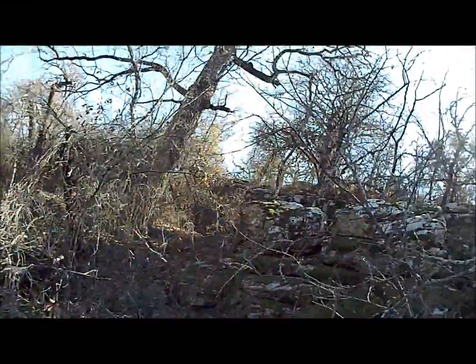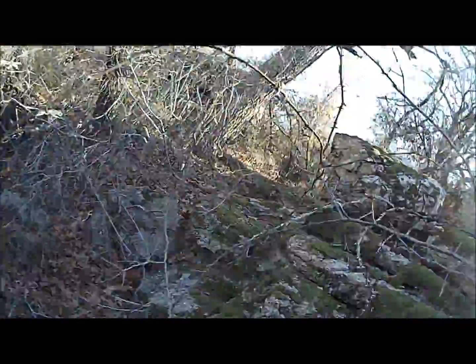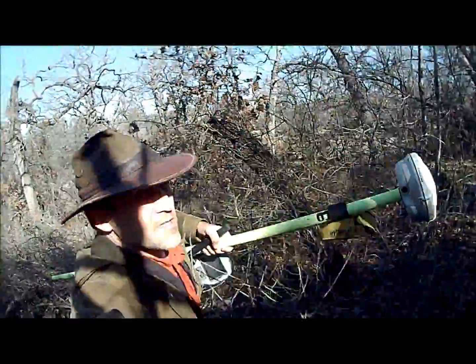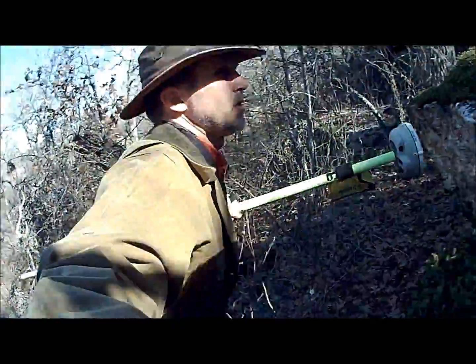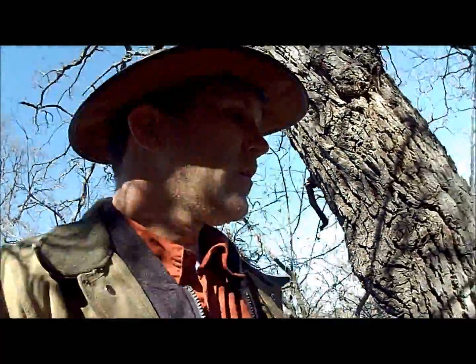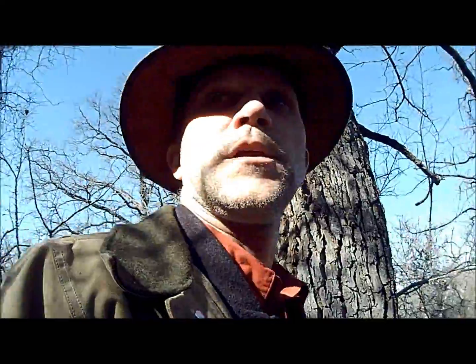Ouch, ouch, ouch. I'm not a Survivor man — he didn't have a camera crew. Ouch, I'm going to climb that rock shelf and get up to the top. It should be fairly easy.